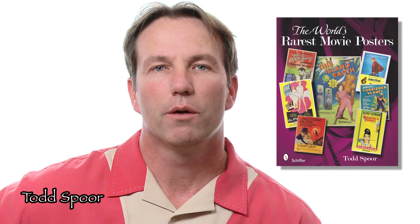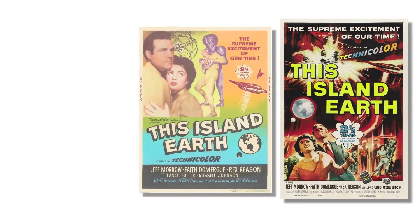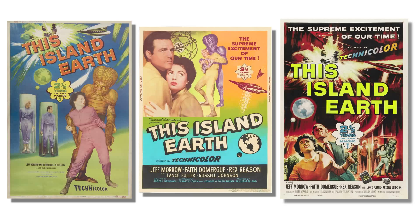This is Todd Spohr. I have a new book coming out called The World's Rarest Movie Posters. In the book, I look at the one-sheet movie poster, which is the standard poster that most people collect. I compare these posters to the much more rare 30 by 40 and 40 by 60 inch posters.